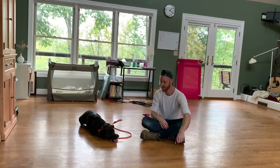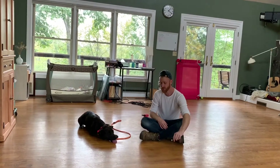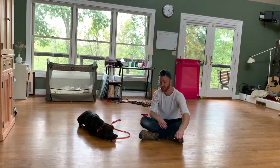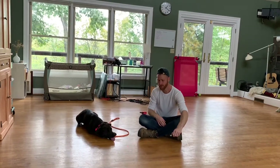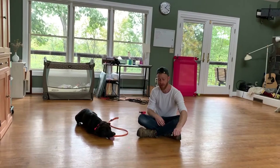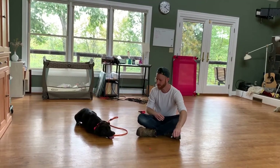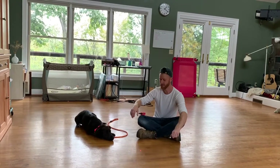Interesting thing about this is she learned 'place,' and then I was looking for distractions. She was doing really good on place, so I took this out. And she got off the bed once, and then she wanted to get back off the bed to go after it. But she's actually looking more relaxed — although she looks stressed right now, she actually looks more relaxed than the first time.